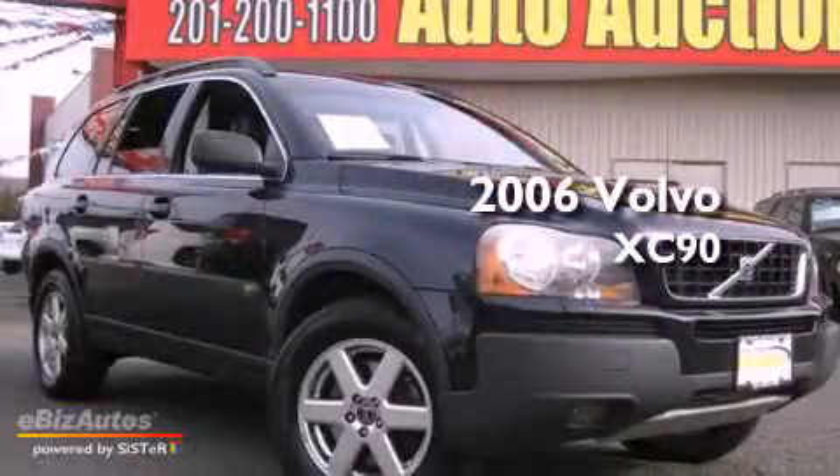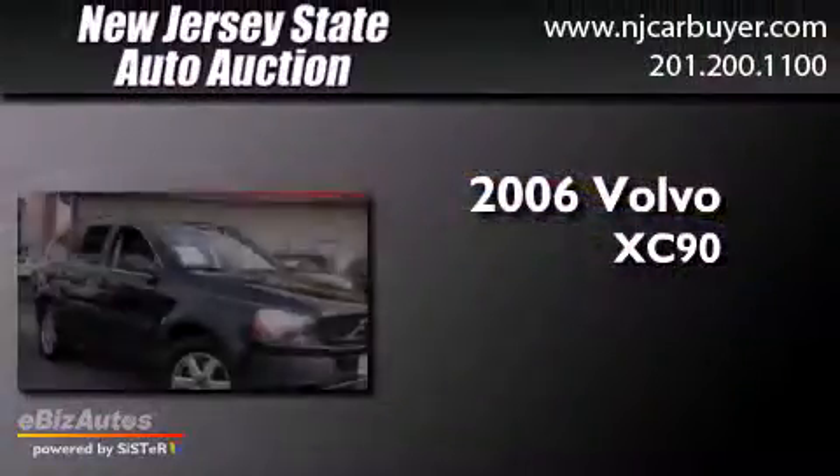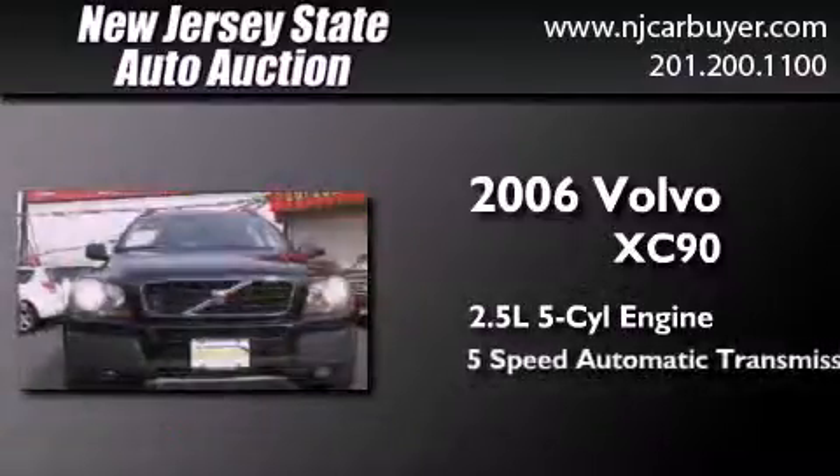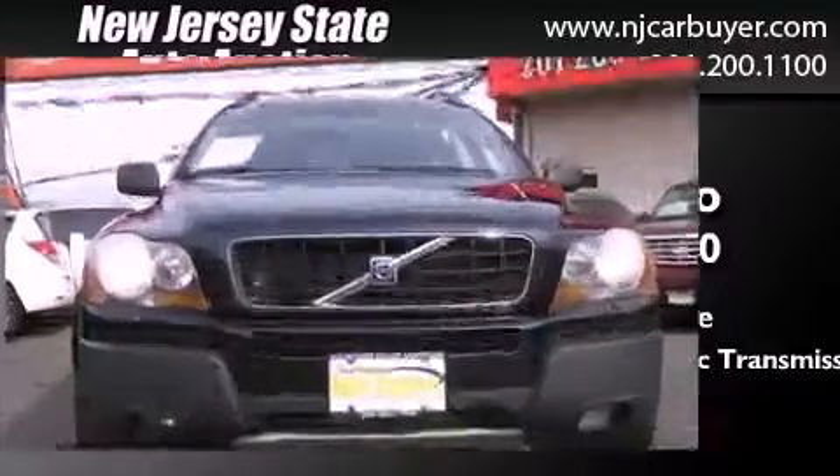This is a 2006 Volvo XC90. It features a 2.5-liter, five-cylinder engine, a five-speed automatic transmission, and all-wheel drive.